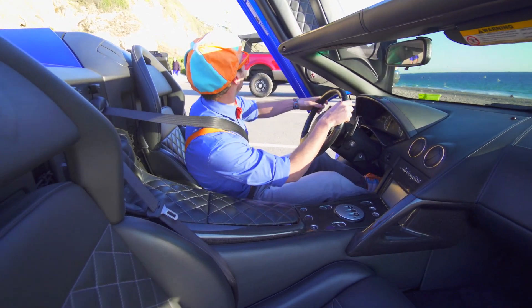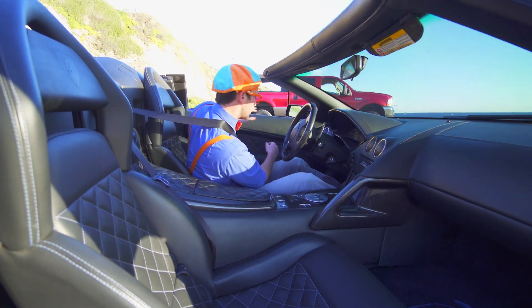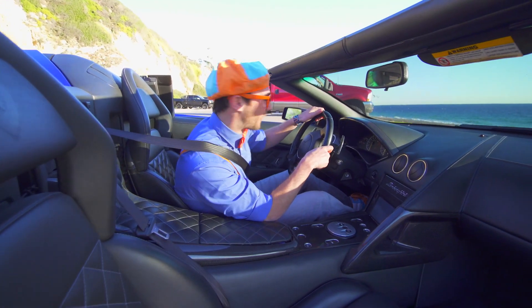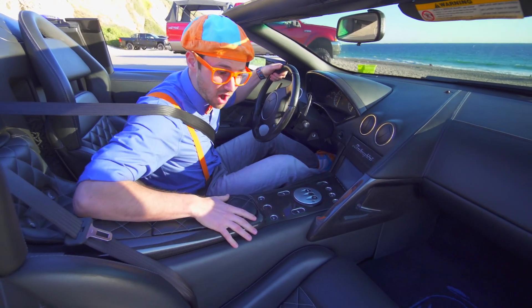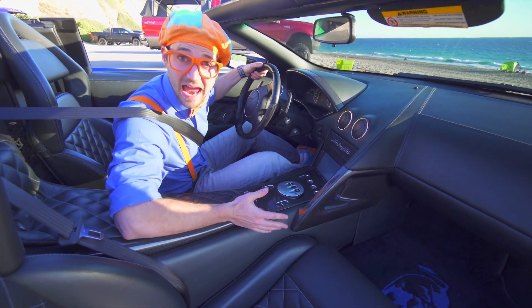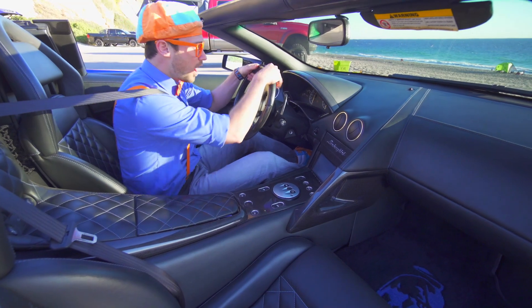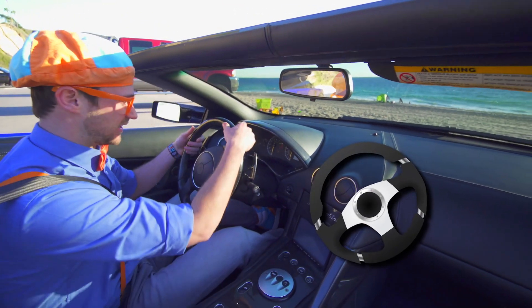Alright, we have to shut the door. Wow, what an interesting door! Look at this car — the inside of this car is the color black! What's this in my hand? This is a steering wheel.